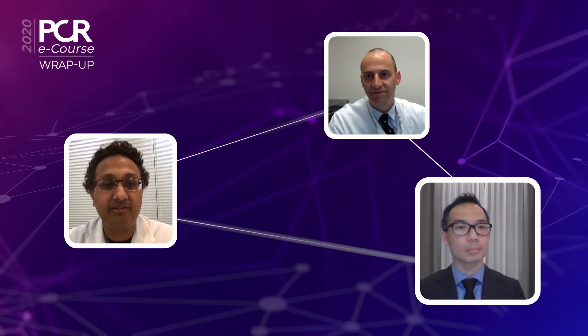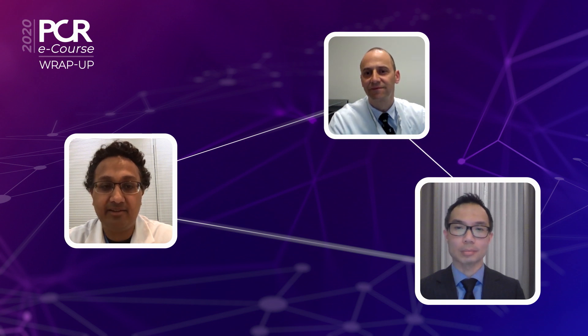With that background, I'd like to welcome Dr. Choke from Singapore, who has some of the world's greatest experience with the Magic Touch technology. Eddie, can you tell me first, what was the trial design of the Ecstasy trial, and what were the baseline characteristics of your patients?